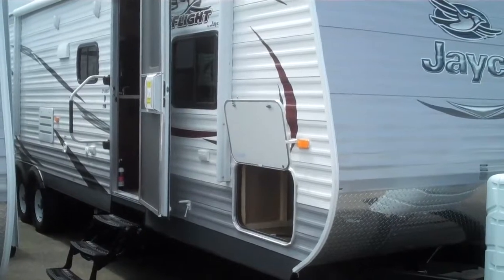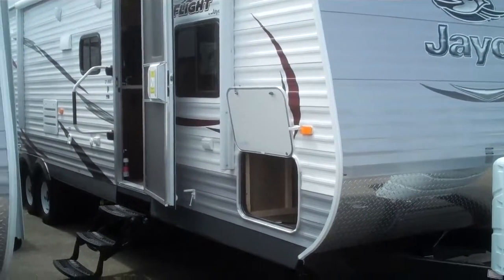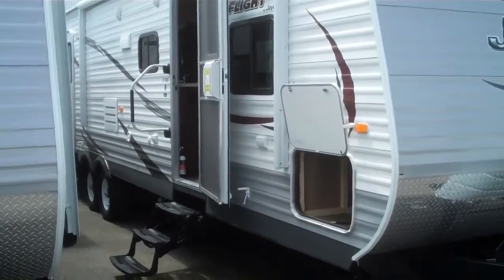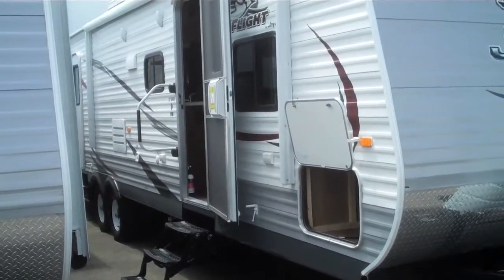Alan Warren, Valley RV Supercenter, 619 Washington Avenue. Today I want to show you this brand new 2014 Jayco J-Flight 32BHDS.